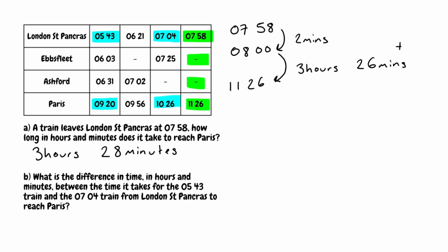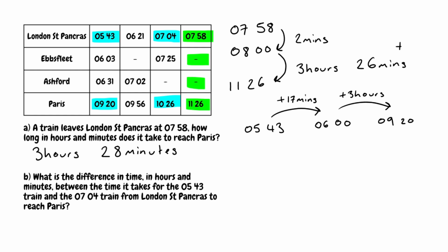We're going from 43 minutes at London St Pancras to 20 minutes in Paris. Starting at 5:43, all I'm going to do first is take this up to the next hour — 6 o'clock. To get from 5:43 to 6 o'clock I would need to add on 17 minutes. Then from 6 o'clock to 9:20: from 6 to 9 o'clock is 3 hours, and then a further 20 minutes. Adding the 17 minutes plus the 3 hours 20 minutes gives us 3 hours and 37 minutes for this first train.